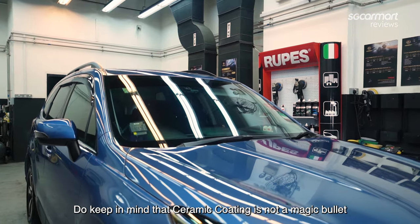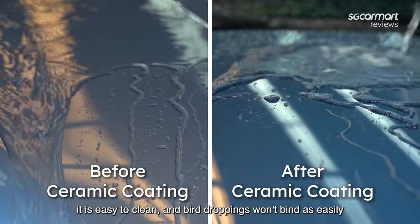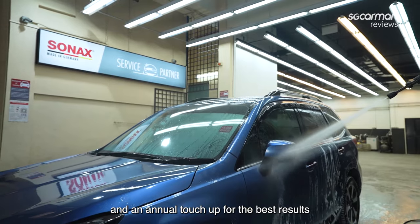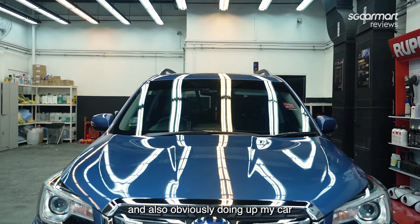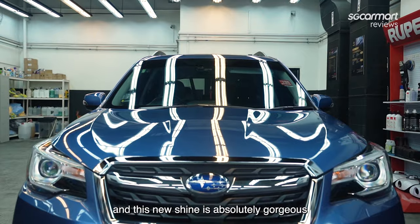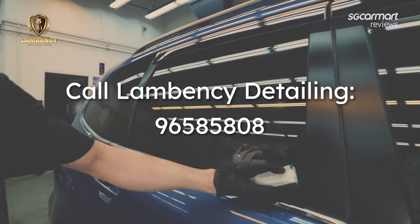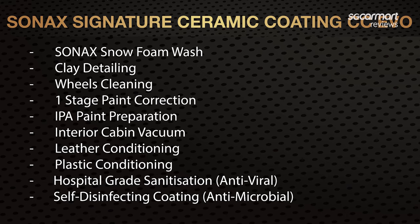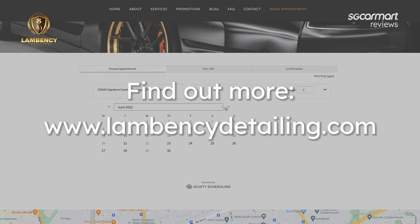Do keep in mind that ceramic coating is not a magic bullet. It is useful in keeping dust off, rain residues away, and bird droppings won't bind as easily — but you have to maintain it with regular washes and an annual touch-up for the best results. Thanks to Lambency Detailing for letting us film at their shop and doing up my car. I love the job they did — this new shine is absolutely gorgeous. Lambency Detailing is for anyone considering ceramic coating. Reserve an appointment at 9658 5808 and quote SG Car Mart for an exclusive freebie. You can also click the link below to find out more. Until next time, bye-bye!